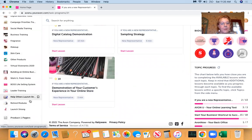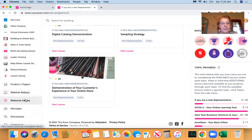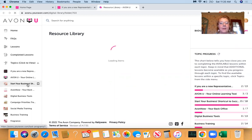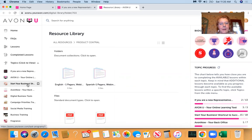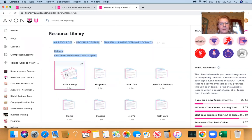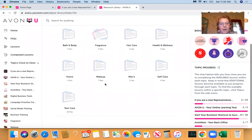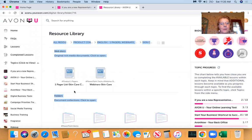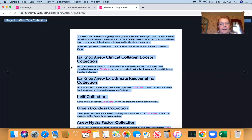There are so many other things on here — the Resource Library, the One Pagers. The One Pagers help you so much. Anytime one of my customers orders something new, I go to the One Pagers and find that product. It's divided into bath and body, fragrance, hair care, makeup, self-care, and skin care. You can look up any product we have.